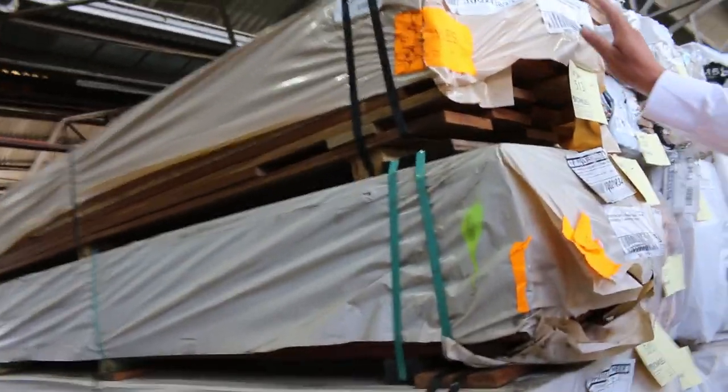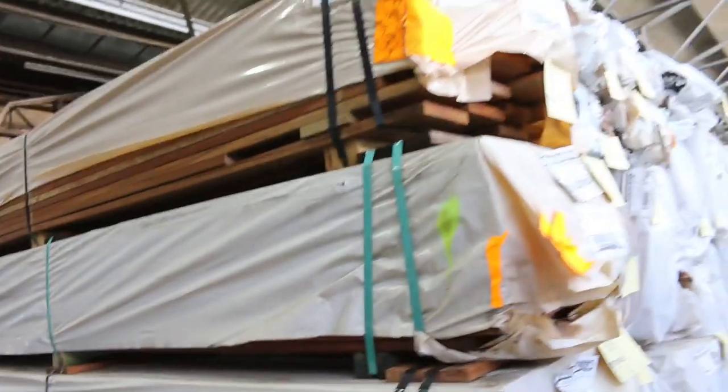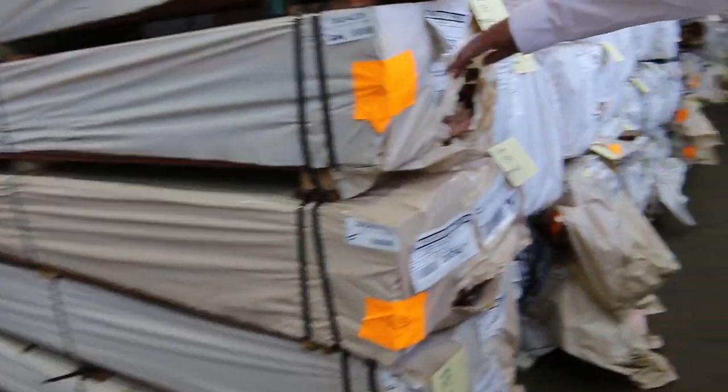Here we go guys — 135x19 spotted gum decking, the stuff we haven't had for about 8 months. We've got a few packs in tomorrow. There's also some Queensland Mix Harbour in that size as well, the 135x19.